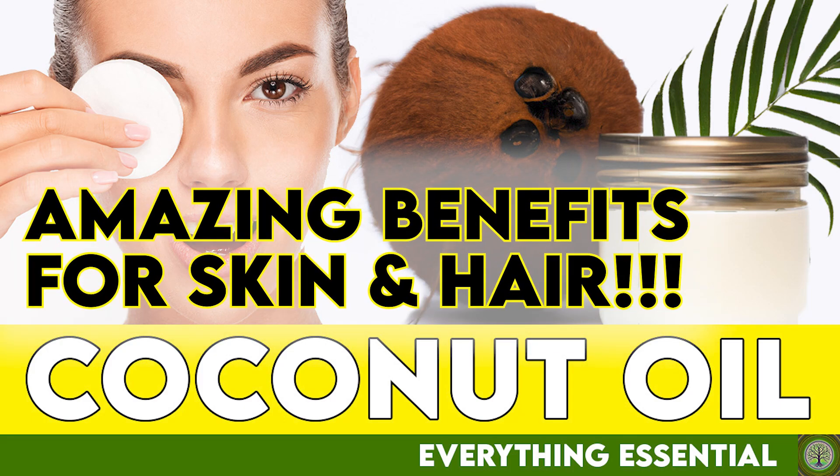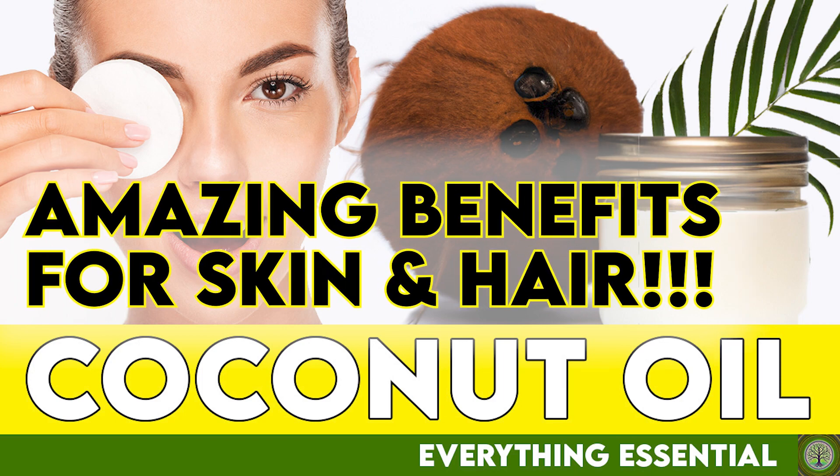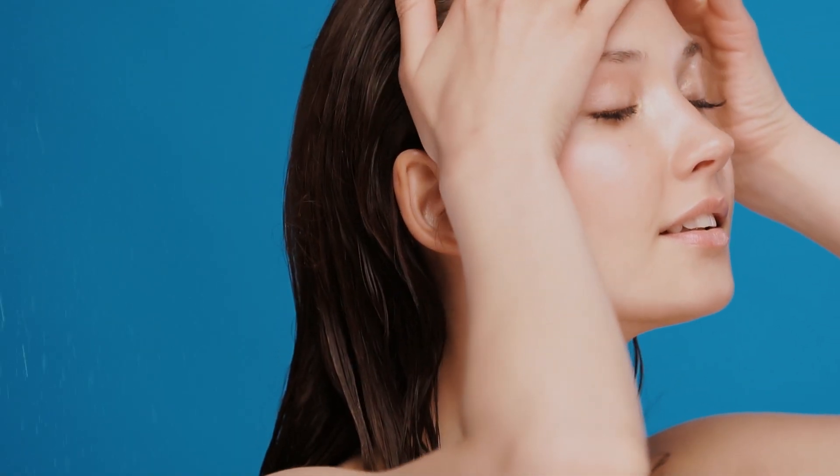Coconut oil is a versatile and natural product that has been used for centuries for its many benefits. It's packed with antioxidants, fatty acids, and vitamins that can nourish and protect both the skin and hair.